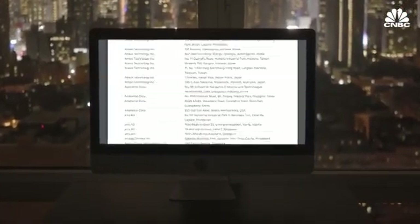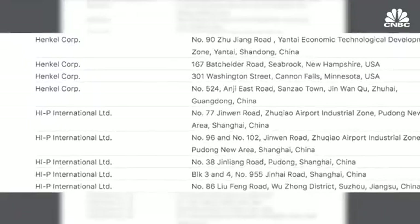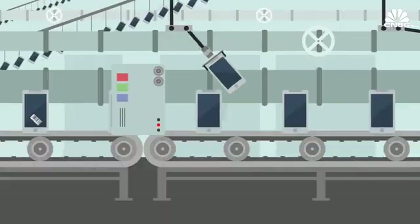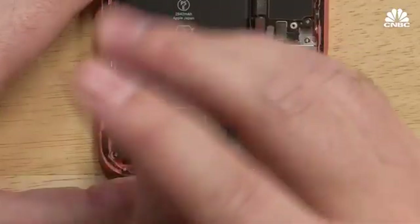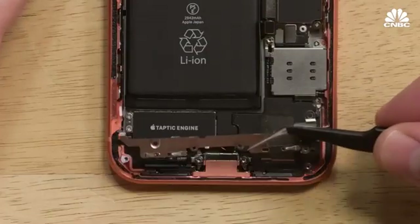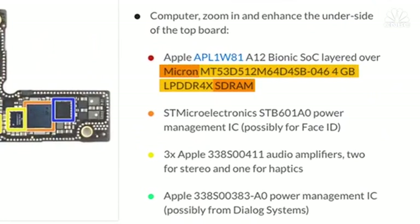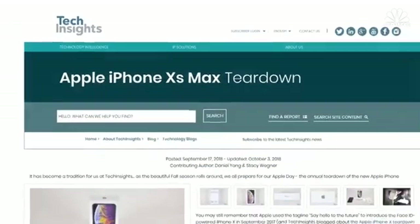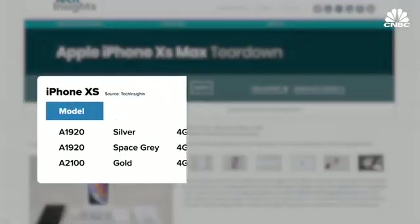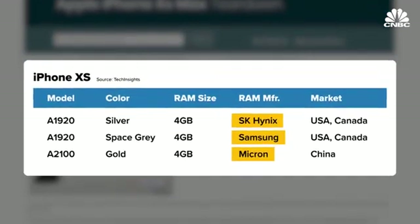Each year, Apple publishes a broad list of suppliers. But the company does not specify which components come from which manufacturers, and they will often use more than one supplier for a part on the same model. One way to get a glimpse into Apple's supply chain has been through teardowns. A recent teardown by repair firm iFixit shows that Apple's iPhone XS used SD-RAM memory from Micron. Another teardown by TechInsights also found SD-RAM from Micron, but also from SK Hynix and Samsung.